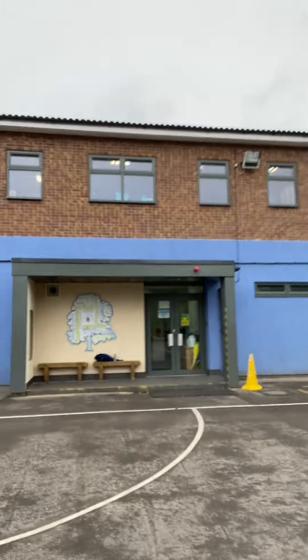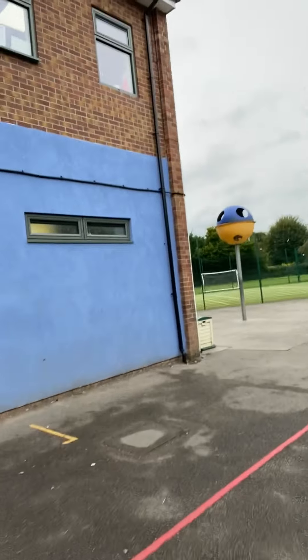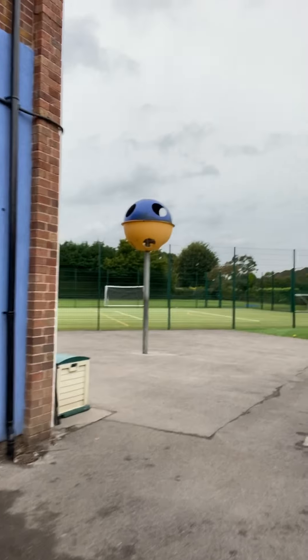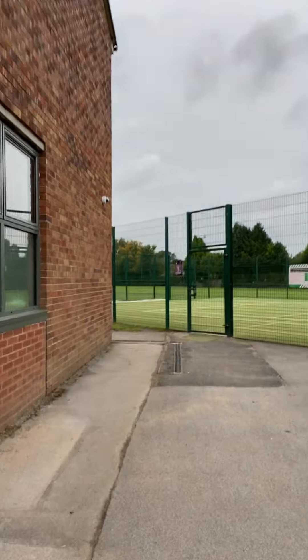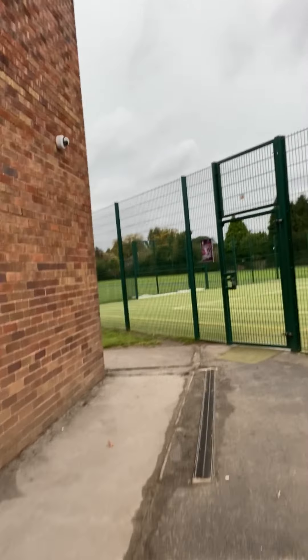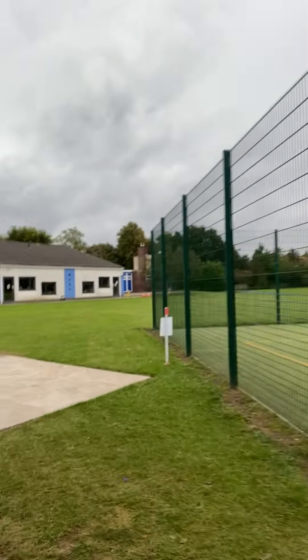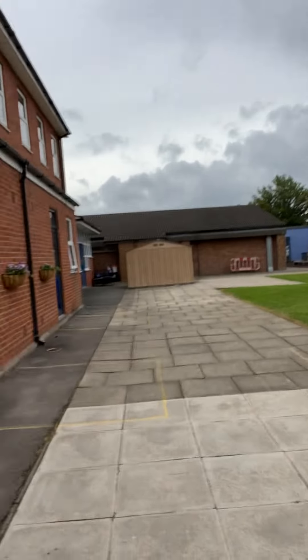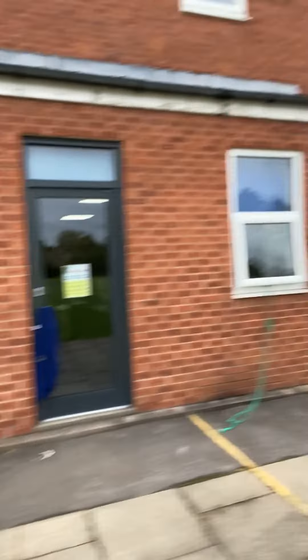Year 5s, Year 3s and Miss Collins' class will come round the back of the Year 5 building, past the Muga, through this little narrow entrance space here. Year 5s, you will then drop off at your classroom door — Mr Carpenter's classroom door there and Mrs Axel's classroom door there.